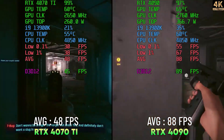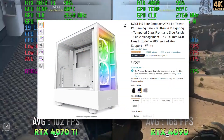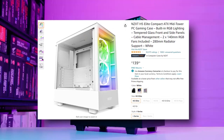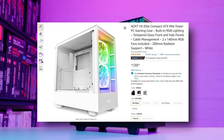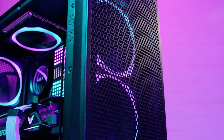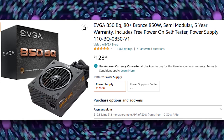For the case, we're looking at the NZXT H5 Flow Elite. This one goes for $130 to $140. It's got really good ventilation with three RGB fans, great cable management, and in terms of dimensions, the RTX 4090 will fit nicely inside this case.